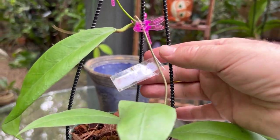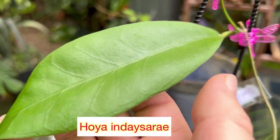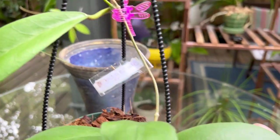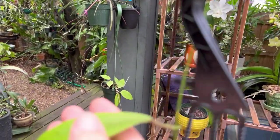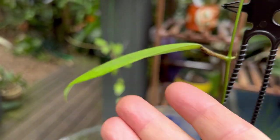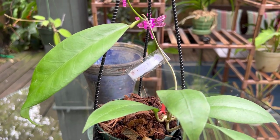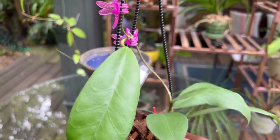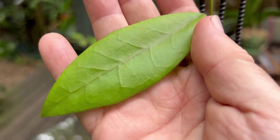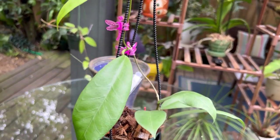The new leaves of Hoya Nde Serrier are quite beautiful, and I've seen the flowers online — they're a really beautiful shade of pink and white, quite a beautiful flower. So if you don't have this Hoya and you like thin-leaf Hoyas with pretty flowers, I would suggest you look into it — Hoya Nde Serrier.